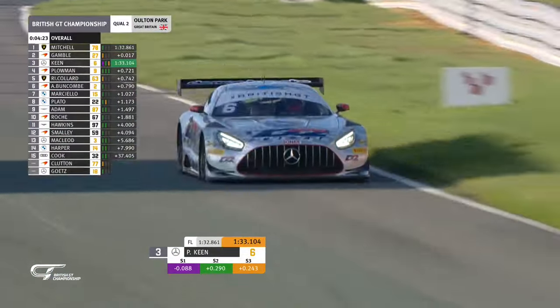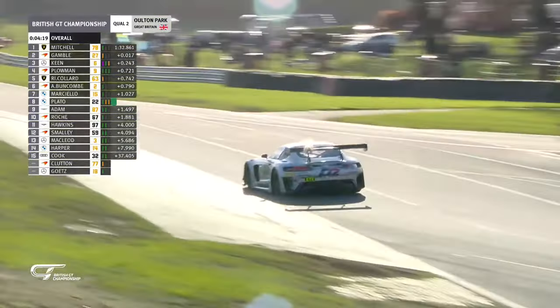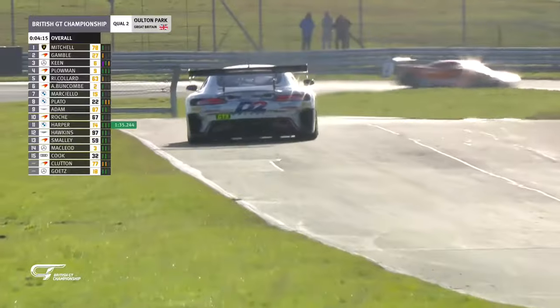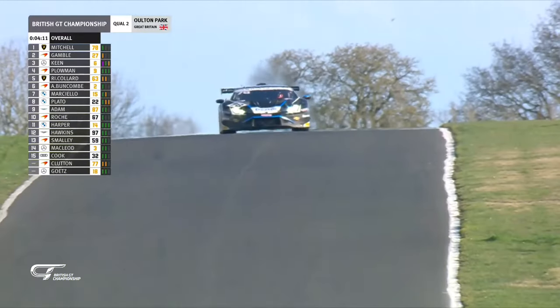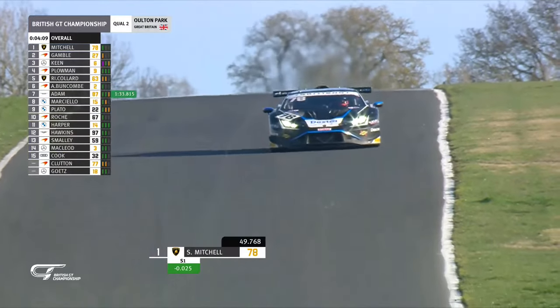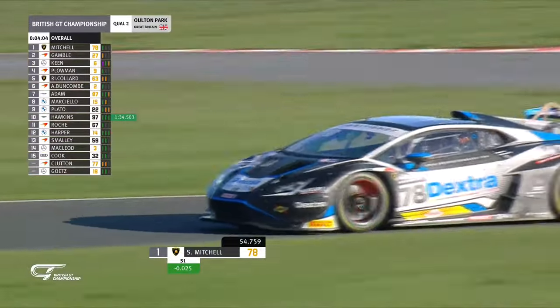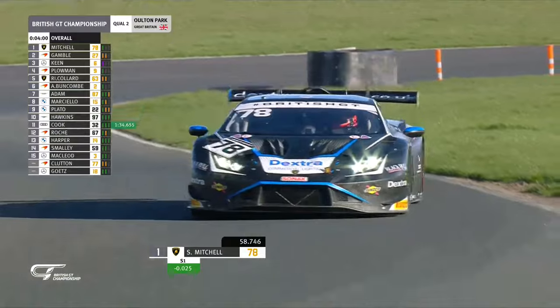Pushing all the way to the line — where do we see him go? P3, two and a half tenths off pole. Has he got any more? There's certainly the time available. Just four minutes, so there's time for one more lap. Sandy Mitchell the fastest by only 17 thousandths from Tom Gamble. Phil Keane third. Martin Plowman up to fourth, Ricky Collard fifth, Alex Buncombe sixth. Johnny Adam has just gone seventh ahead of Raffaele Marcello.